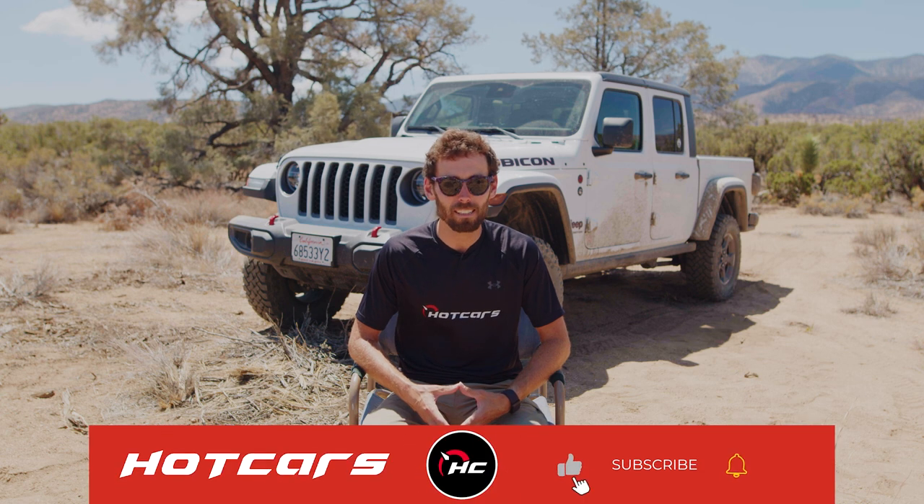But first, please like this video and subscribe to our channel. It really helps us out. Thanks.